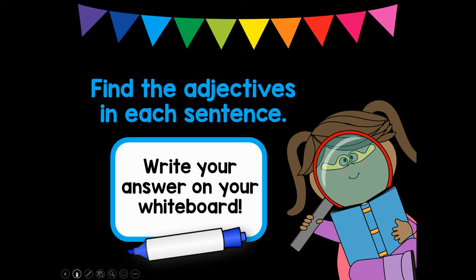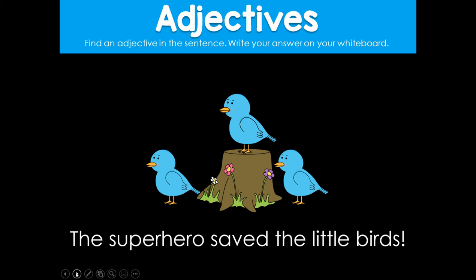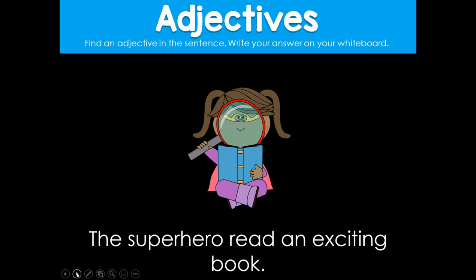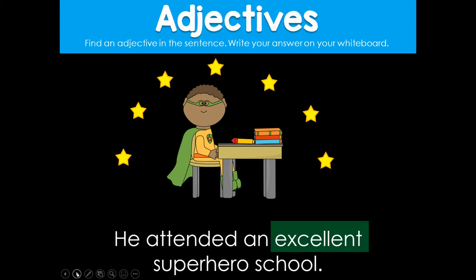Find the adjectives in each sentence. Write your answer on your whiteboard. Ben saw a friendly superhero — which word is the adjective that describes the superhero? Friendly. The superhero saved the little birds — which adjective describes the birds? Little. He lifted a heavy car — which word describes the noun car? Heavy. The superhero read an exciting book — which adjective describes the book? Exciting. He attended an excellent superhero school — which word describes the school? Excellent.